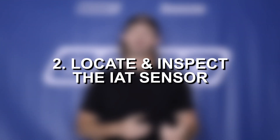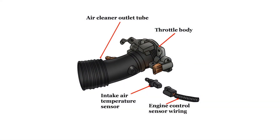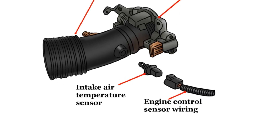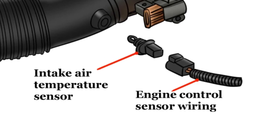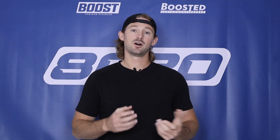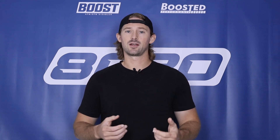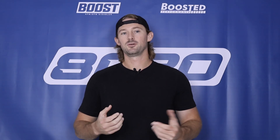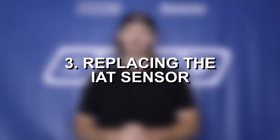From there, go ahead and locate your IAT sensor — usually pretty easy to locate. It's going to be on part of the intake tubing, so find your intake system and whatever sensor is attached to your intake piping is probably your IAT sensor. Pull it out, make sure it's not too dirty, clean it, check the connection, and check any of the wiring that connects into the sensor. Ultimately, the majority of the time the way to fix this is just going to be replacing the IAT sensor.